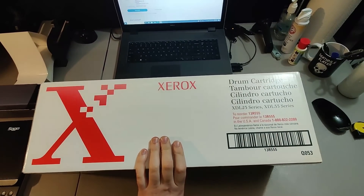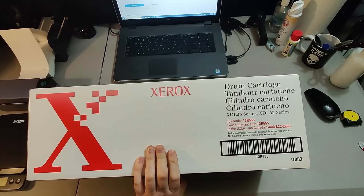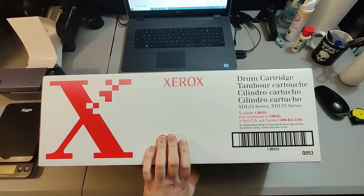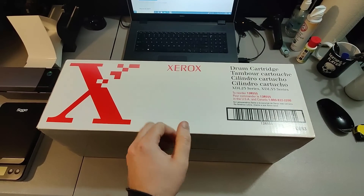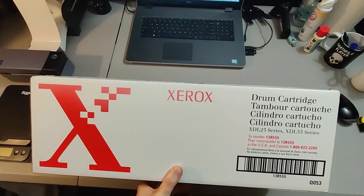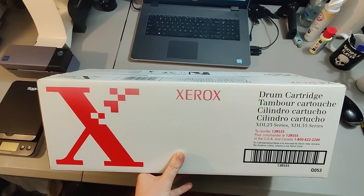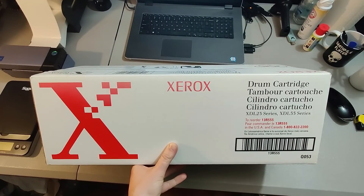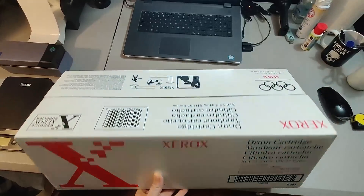Here is a Xerox drum cartridge I picked up at a garage sale. I forgot it even existed — only paid a quarter or $0.50 for it, bought it blind because some of these are worth an absolute fortune. They go to certain business machines and can sell for up to $1,000. However, this one wasn't great — I ended up selling it for $10 plus shipping after it sat for about two years. Happy to see it go; probably wouldn't pick it up again if I actually scanned it first.